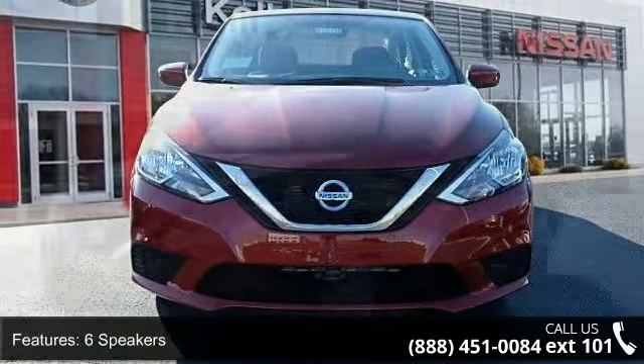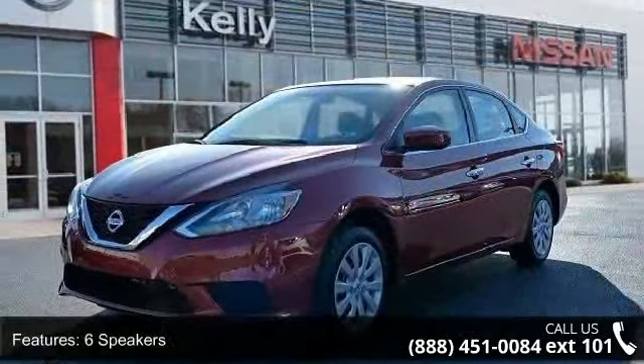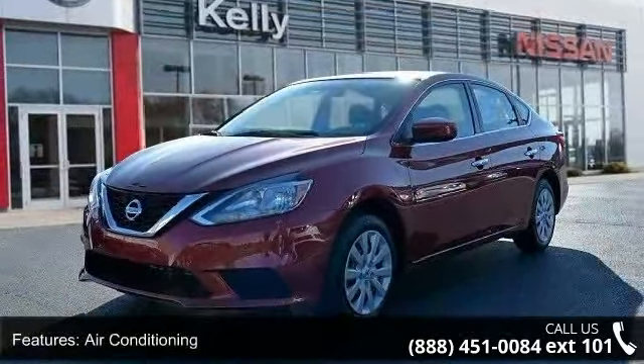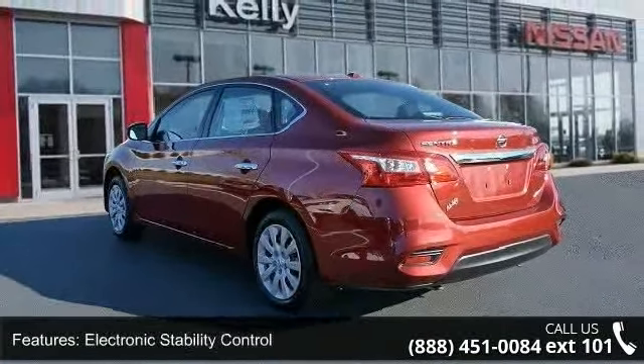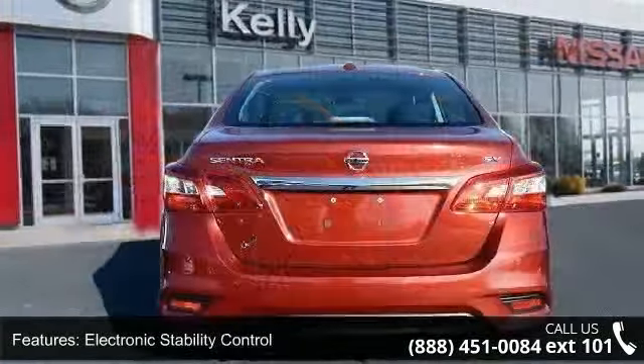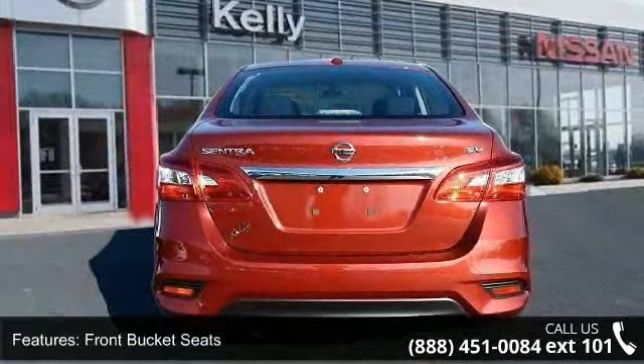Some of the top features included with this vehicle are six speakers, air conditioning, electronic stability control, front bucket seats, front center armrest, tachometer, ABS brakes, brake assist, delay off headlights, and driver door bin.